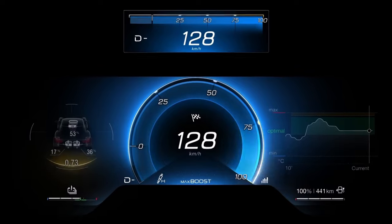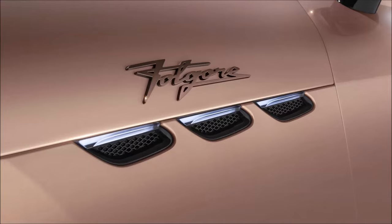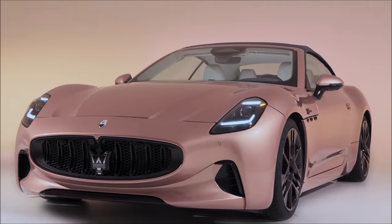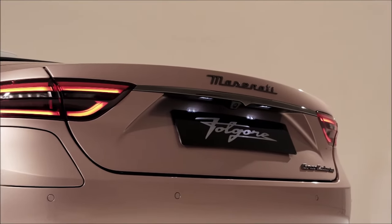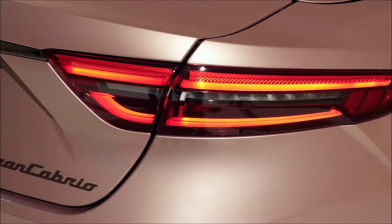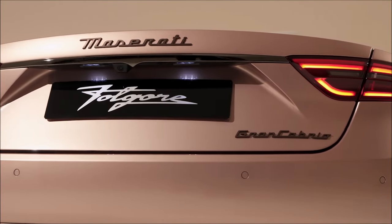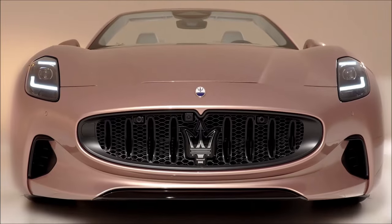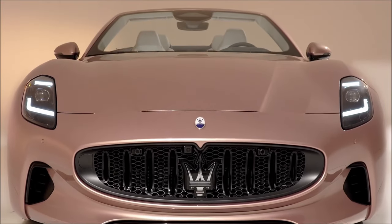The styling was also developed in conjunction with the coupe version to best interpret the transition from the hard top to the retractable one. For the GranCabrio Folgore, the design of the previous generation was maintained — which customers appreciated for the classic proportions of the brand's cars — and updated with details like the vertical headlights, the radiator grille with the iconic 3D trident logo, and at the rear, GranTurismo headlights with full LED technology.